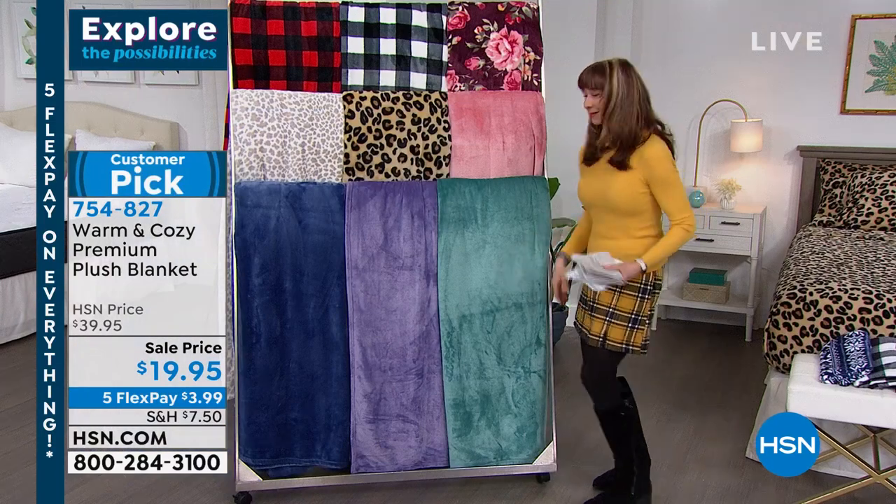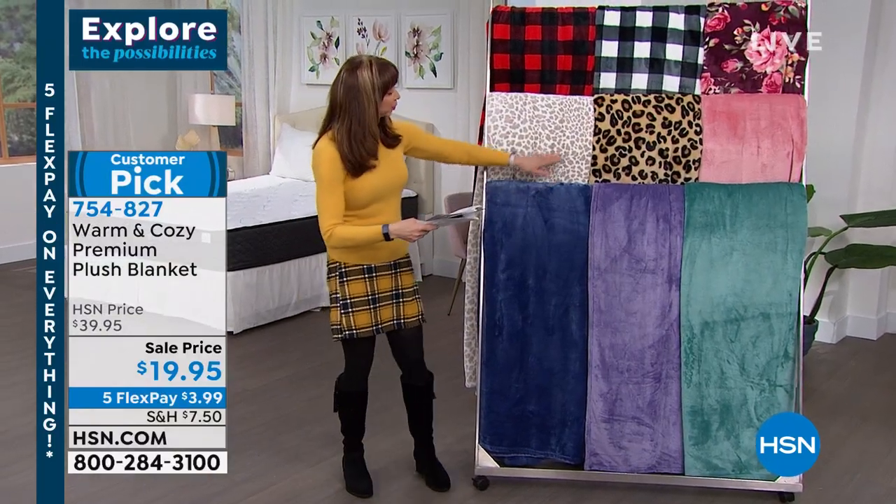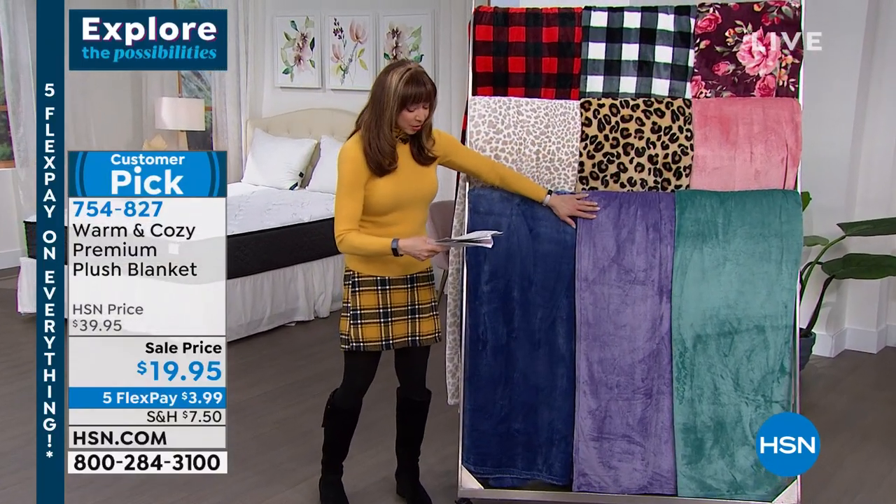$19.95. Are you kidding me? Let's do this live. Real quickly — colors, colors, colors. There's our blue. There's our leopard. There's our purple.